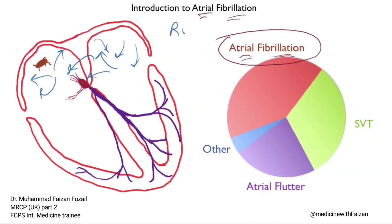You can have atrial fibrillation with a rapid ventricular response, a moderate ventricular response — some people call it controlled ventricular response — and you can also have it with a slow ventricular response. This refers to how fast the ventricles are going, and that's determined by the AV node.